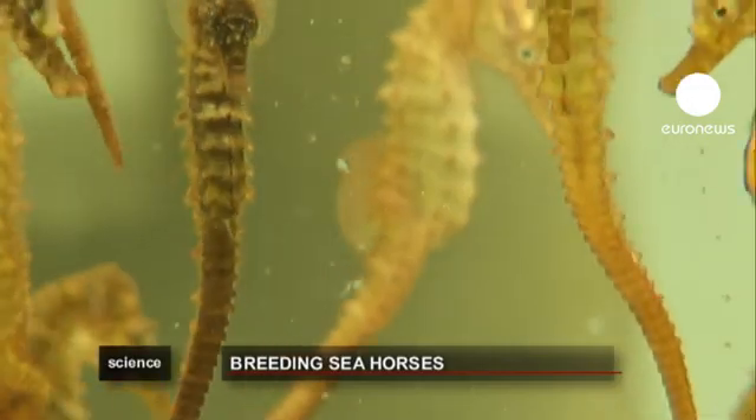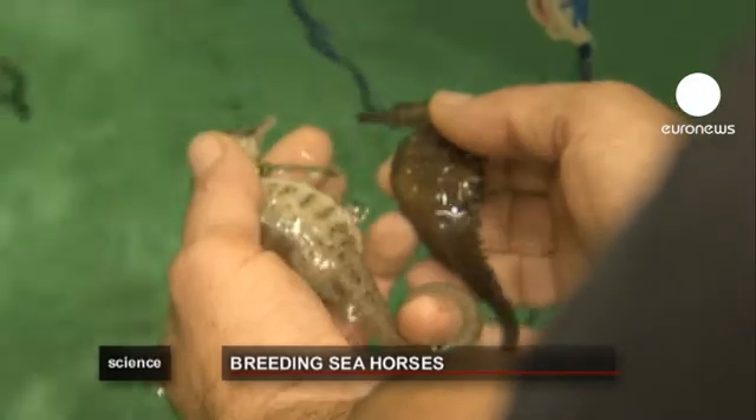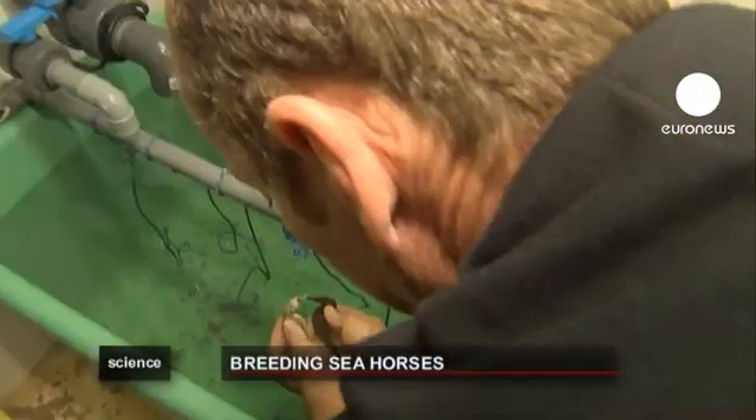They hold a nuptial parade — they turn towards each other and float to the surface. The female positions herself and places the eggs in the male's pouch.